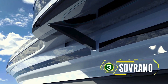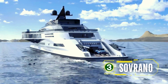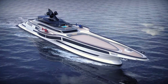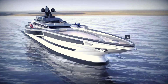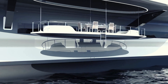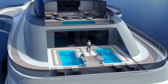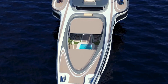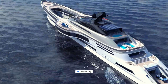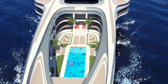Introducing the Sovrano, an awe-inspiring 555-foot gigayacht concept featuring a retractable deck that opens up to reveal a giant sunken pool oasis. This luxurious vessel also includes two movable helipads and a massive garage to accommodate supercars. The Sovrano represents the pinnacle of luxury and innovation, combining state-of-the-art design with unparalleled comfort and functionality. The yacht's expansive living spaces include multiple luxurious suites, each equipped with the latest technology and elegant furnishings. The entertainment areas feature advanced audio-visual systems, ensuring a top-notch experience for guests.